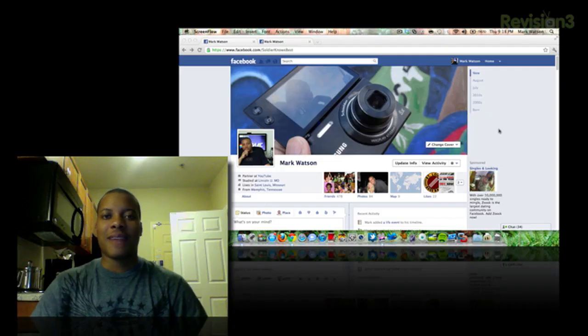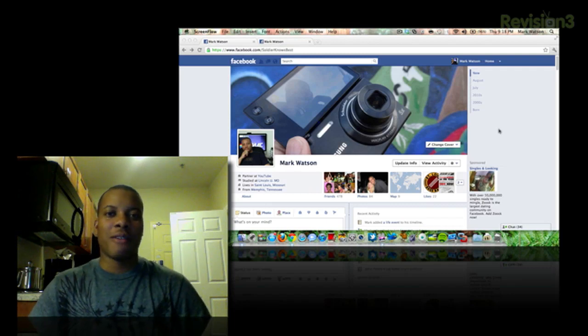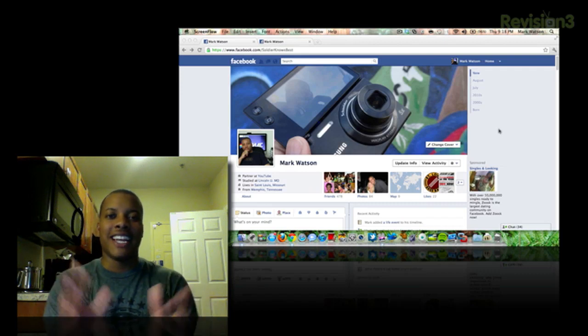This episode of Soldier Knows Best is brought to you by Netflix. Hey, what's up guys? Soldier Knows Best here. As you can probably tell by my background, I'm not in my normal office where I do my videos. I've been traveling here for a little while with the army doing some training, but I'm still going to do my best to bring you some of the latest tech videos.